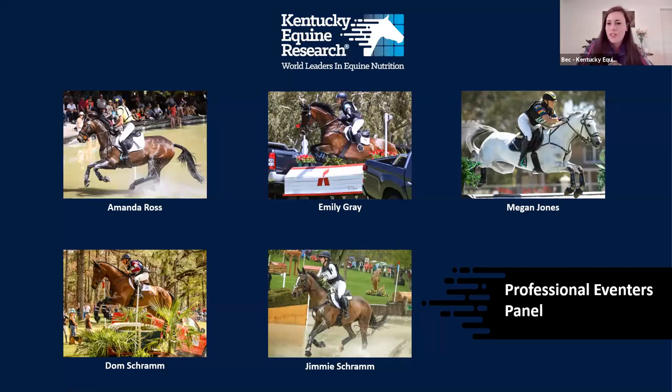Thank you everyone for logging in, whatever time zone you are in. This is the third part of our webinar series on eventing horses, fitness, training, and nutrition. We've got five riders with us for this session and it's going to be a little bit different — less formal, no presentation alongside it. We're just going to have a really good chat with these guys and get their insight on how they train and keep their horses fit and competition ready.